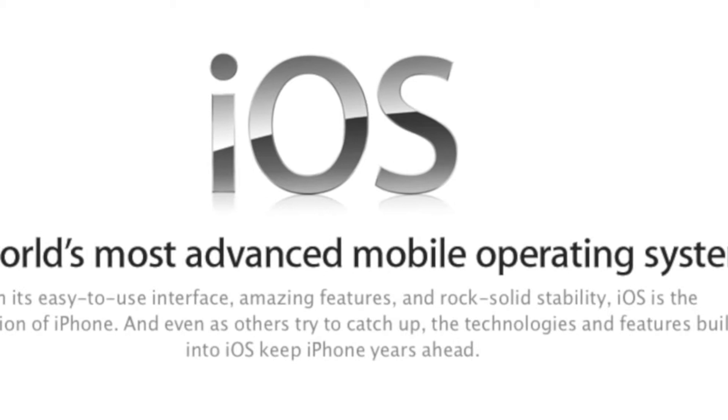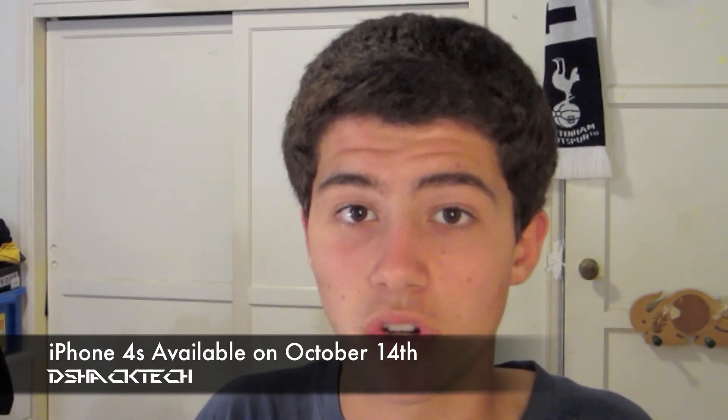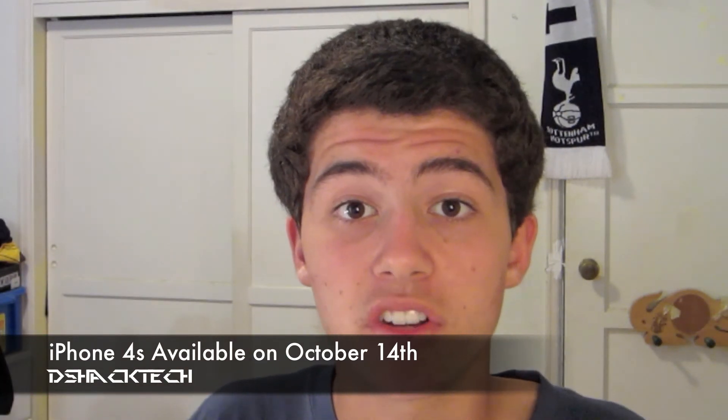iOS 5 will be released on October 12th as a free download and will work on most iPods and iPhones, including the iPhone 4S and iPod Touch 4th and 3rd generation. And of course, what everyone wants to know — the iPhone 4S will be available on October 14th. Pre-orders start on October 7th, so go check it out on the Apple website.